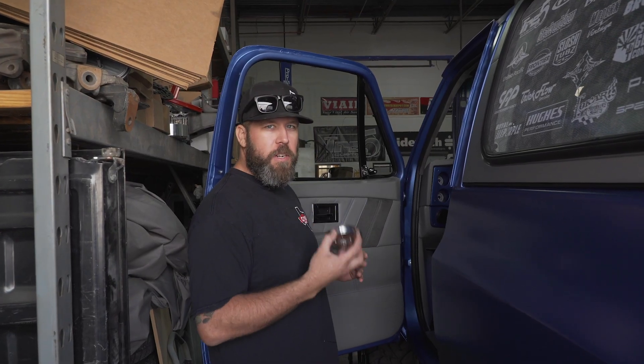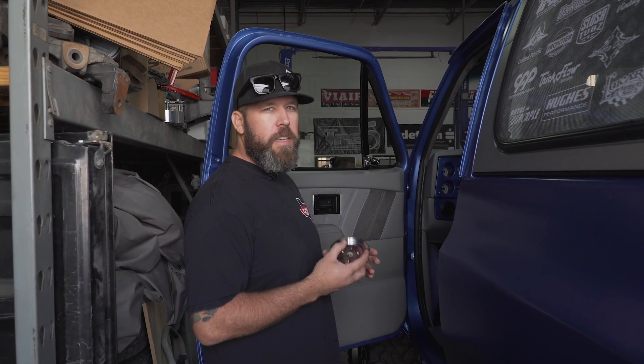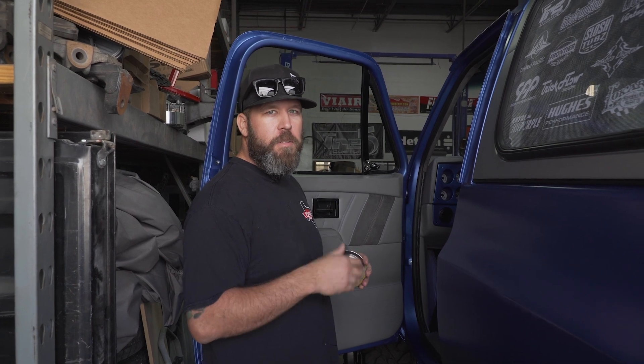We got the last piece of the puzzle going on the truck. Today is Friday — leaving today. As soon as Brian gets here we'll get this truck loaded up and the Suburban loaded up and we'll hit the road.